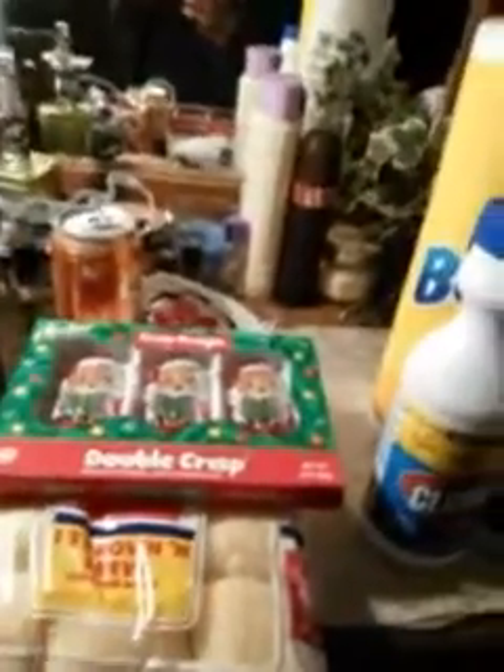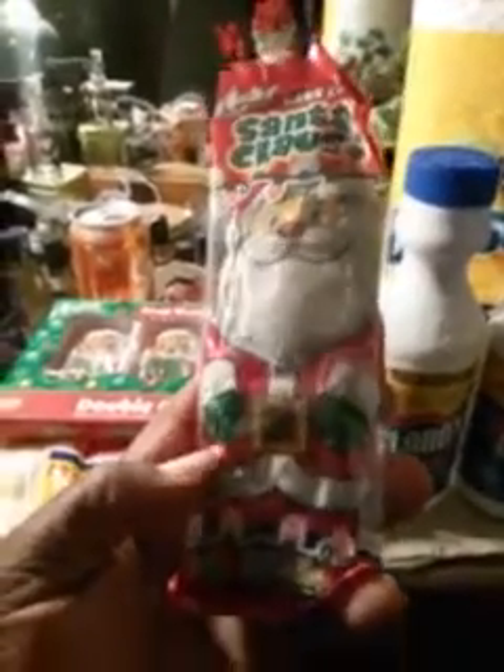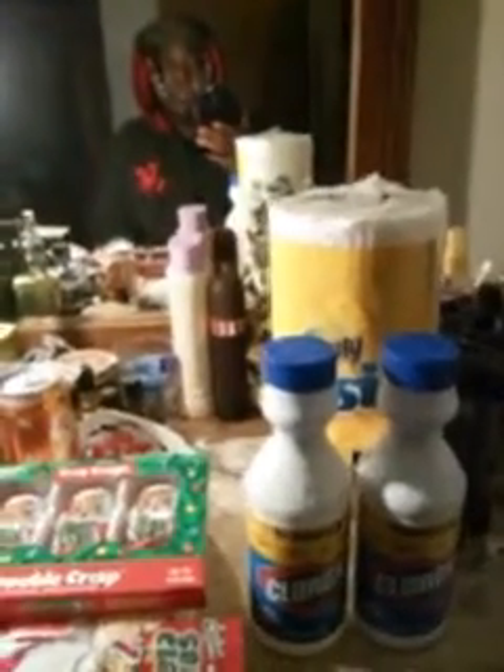I also picked up a big Santa Claus chocolate candy for Christmas. Santa Claus is coming, ho ho ho. You know, getting candy and stuff for the holidays — that's about really what it's about, the candy and the celebration.